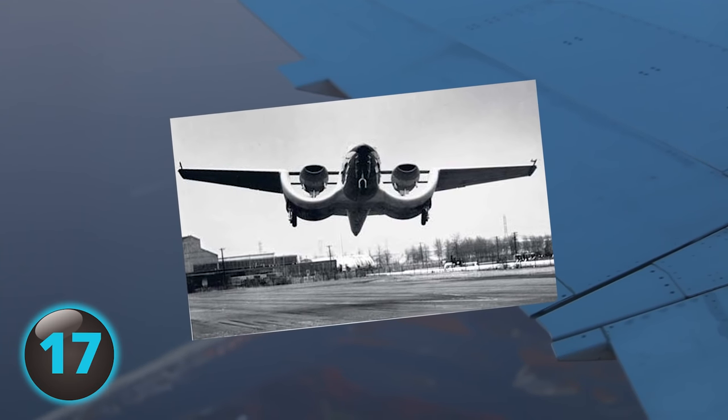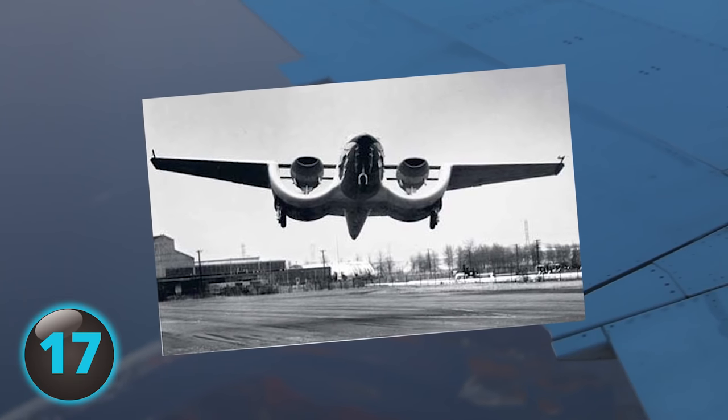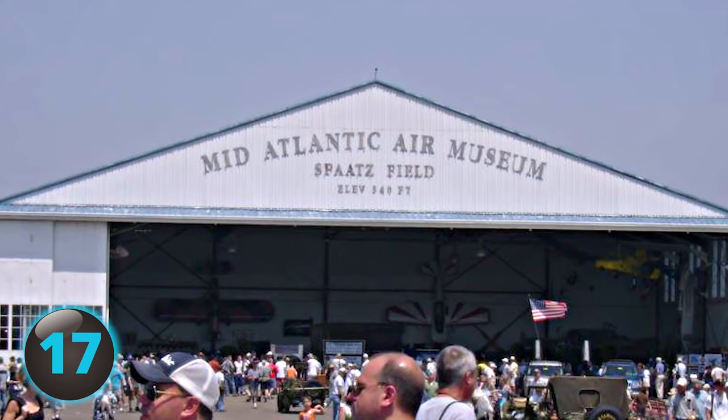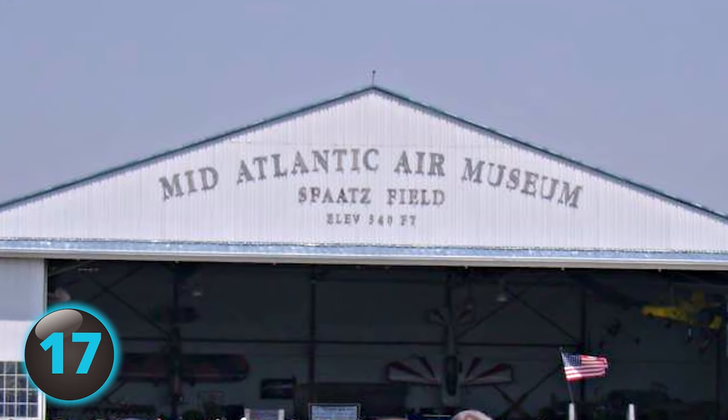The CCW-5 was rejected partly because Custer apparently failed to adequately explain the advantages its channel wing allows. Although there has been renewed interest in the design and continued efforts to educate the aviation community of its benefits, the CCW-5 sits at the Mid-Atlantic Aviation Museum in Reading, Pennsylvania.